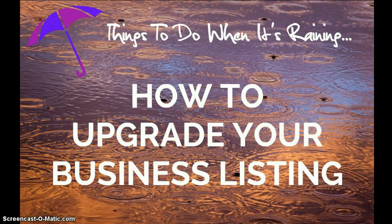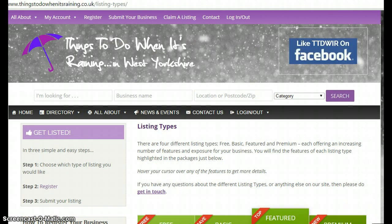Welcome to this video on how to upgrade or update your business listing on the Things to Do When It's Raining online directory. When you've registered your business at the site, created your listing, and your listing is live, you're then able to log in at any time to either update or upgrade your listing.